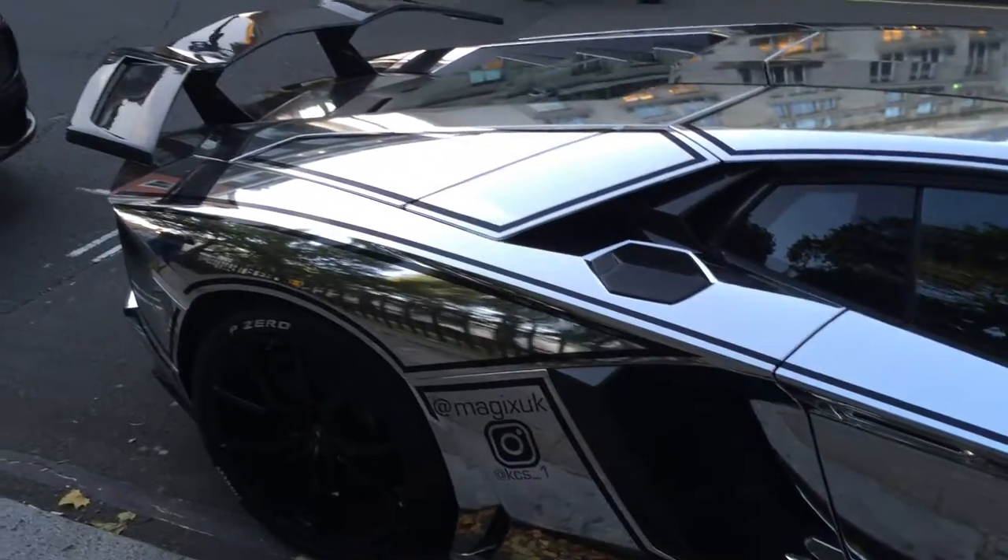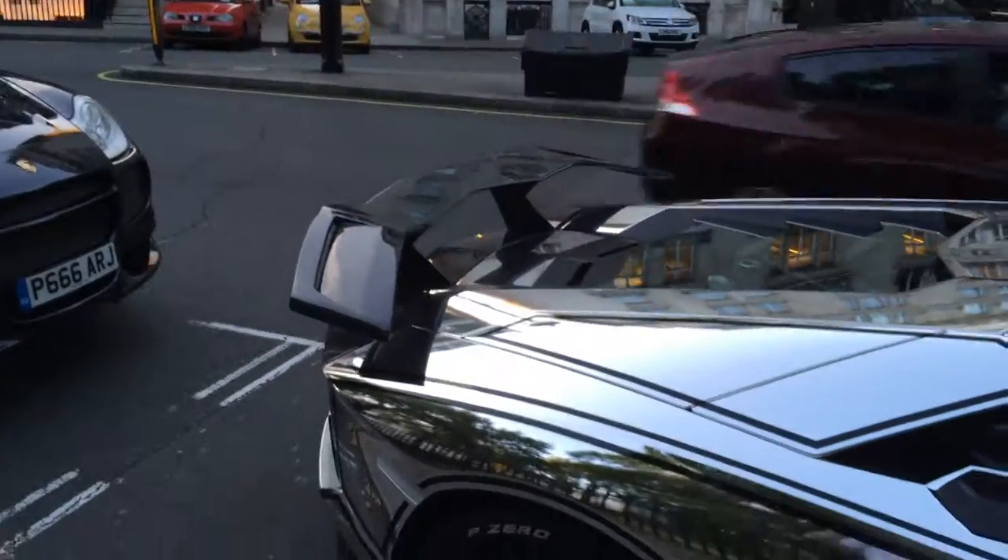I think this is a normal Aventador though, not an ASV. Although it's got the wing, it's an aftermarket one.